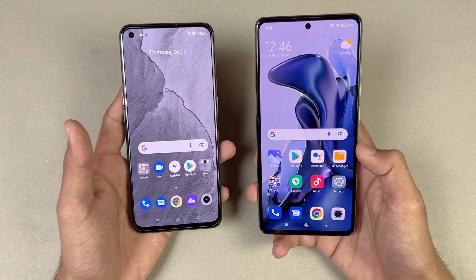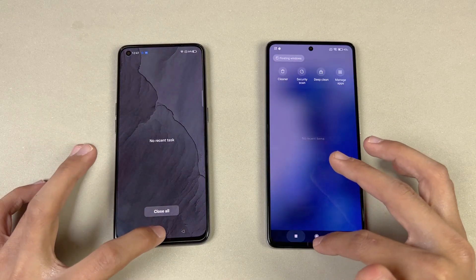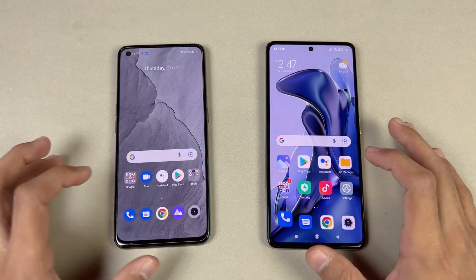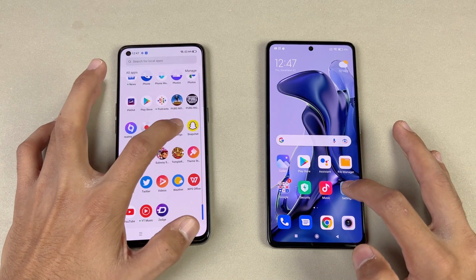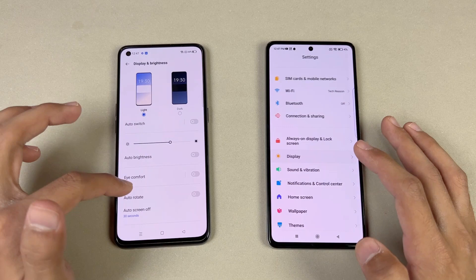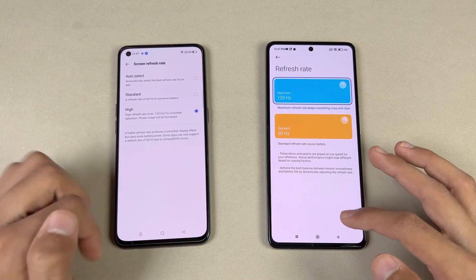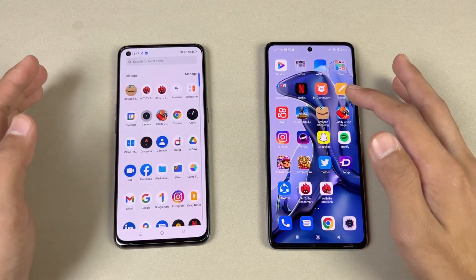The display is much better on the Xiaomi 11T — one of the best in this price range. Everything is cleared out in the background with no applications running. Let's check the phone dialer — exactly the same on both phones but with different animations. Next up is settings, which opens a bit faster on the Realme GT. Going into display settings, we can confirm 120Hz refresh rate on both phones, with an auto option available on the Realme GT.